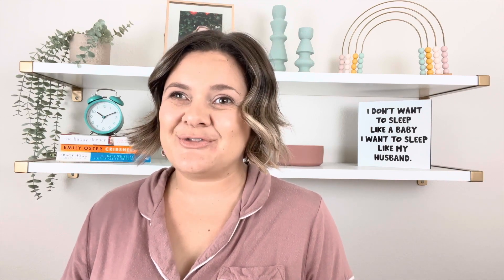If sleep schedules are your jam like they're mine, then I have one more resource for you. My Baby Sleep Schedule Binder has sample sleep schedules as well as when and how to make nap transitions for ages zero through four years old. Grab that in the description box as well. All right, let's get on to your four-month-old and their sleep needs.